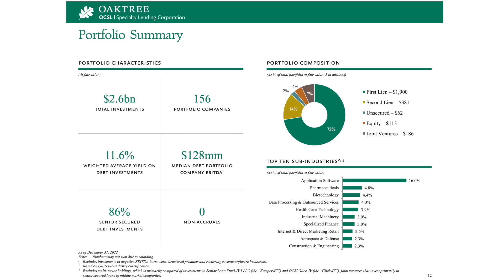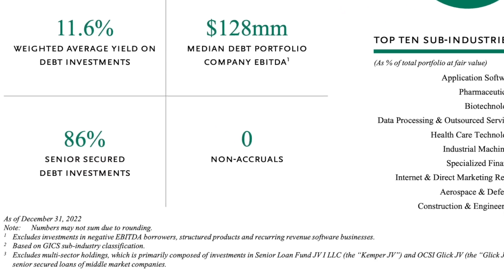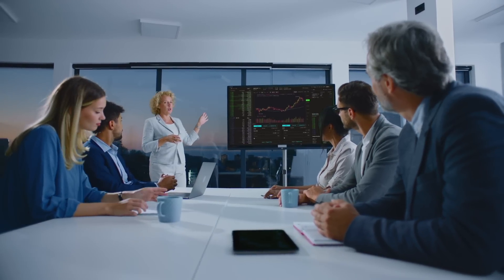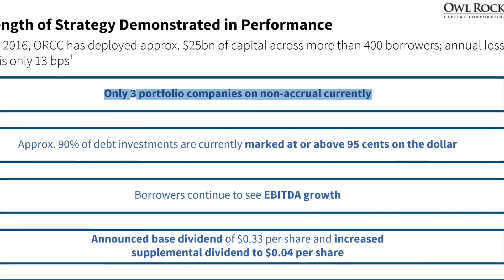OCSL's goal is to generate current income first, followed by capital appreciation, which is usually the case for most business development companies. Their investments are usually in non-sponsored companies with unique needs, complex business models, or specific business challenges. One impressive metric is that they currently have no investments on non-accrual status, meaning every single company Oaktree is investing in has been able to meet their obligations to pay interest on their debt. This attests to how well management has been able to decide who to lend money to. Other BDCs like Alrock do have at least a couple non-accruals in their portfolio, although a BDC can still maintain its dividend as long as there aren't too many.